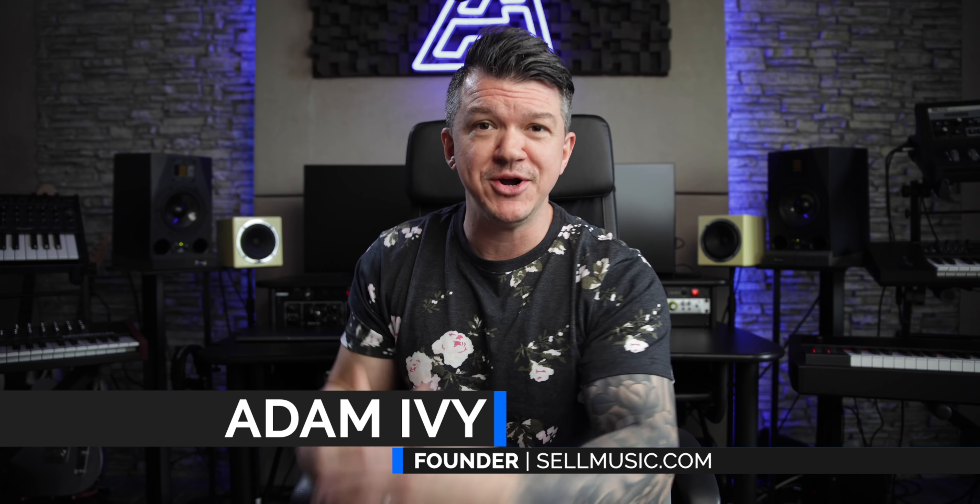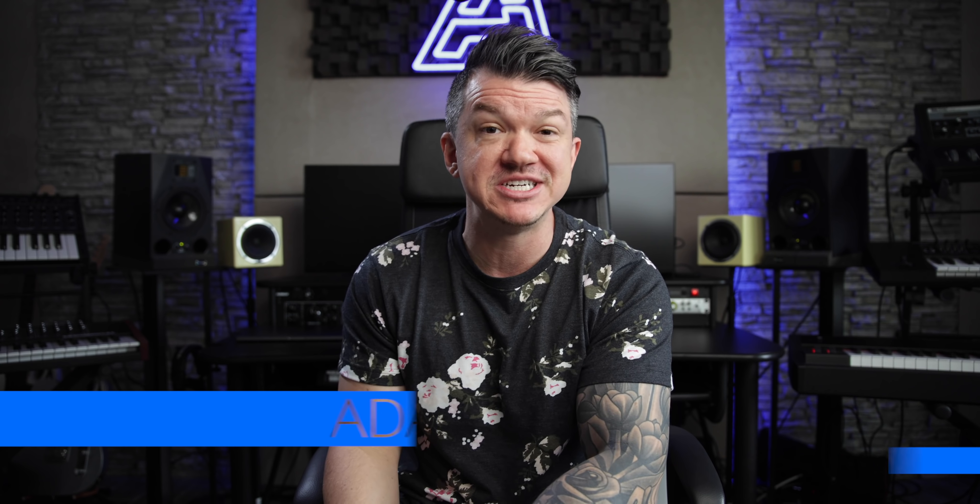What's going on, guys? Adam Ivy, CellMusic.com, here to help you go further, faster in your music career by sharing proven marketing techniques and strategies to transform that passion for making music and turn it into a legitimate business, providing you with freedom and fulfillment — two of the most important things in life.